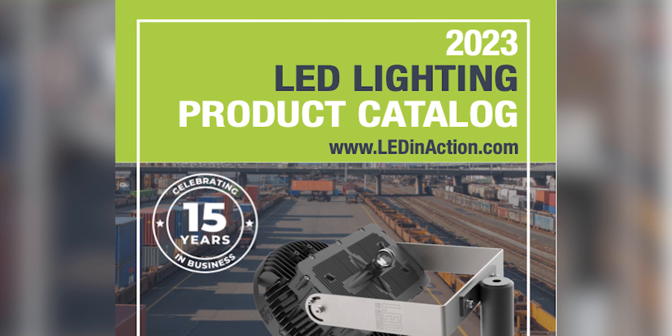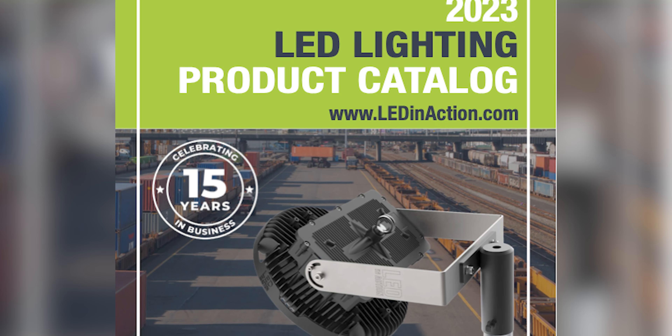Hey guys, I just wanted to show you our new 2023 LED in Action product catalog. Cool thing is we're celebrating 15 years in business — so since 2008, this new catalog has come a long way from one of our first versions.